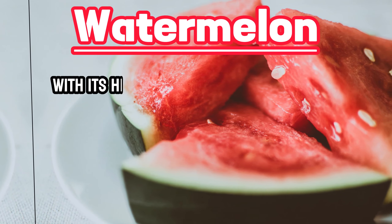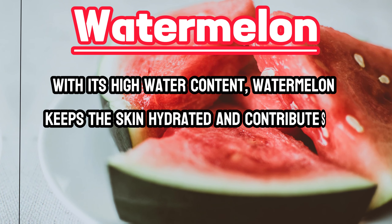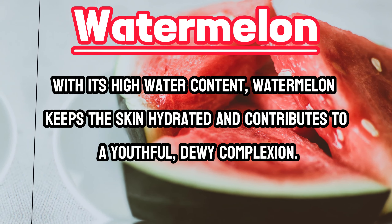Watermelon. With its high water content, watermelon keeps the skin hydrated and contributes to a youthful, dewy complexion.